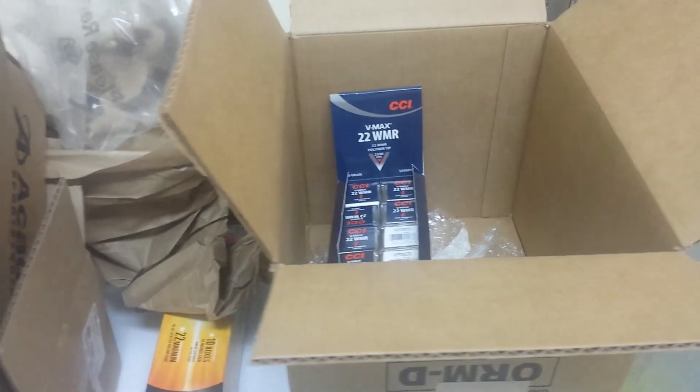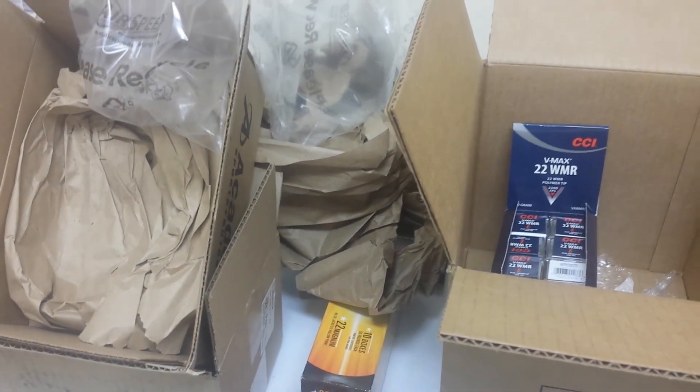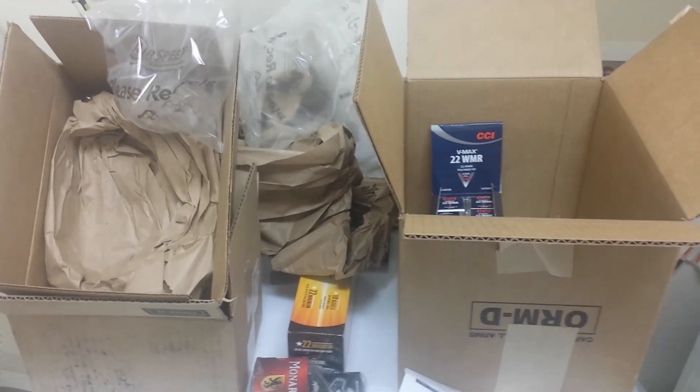I also got some Cabela's stuff and a few other items coming in. I'll do another video with you guys when all that stuff arrives. Happy stacking everyone, take care.